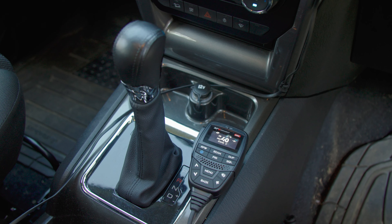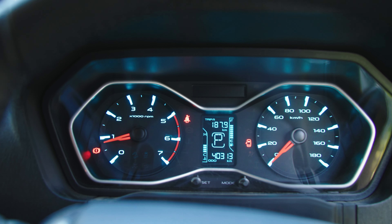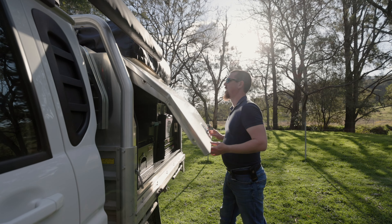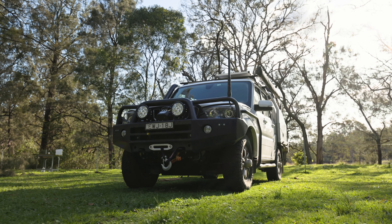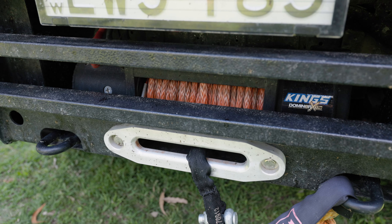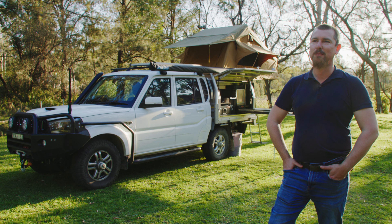My Mahindra S11 Auto is now sitting at about 40,000 kilometres — I've had it for about nine months. I've added a few modifications such as the canopy and rooftop tent. I have the Mahindra bull bar with a 12,000 pound winch in it, and I've also got a Rybuck snorkel, which also makes a nice boys sound.